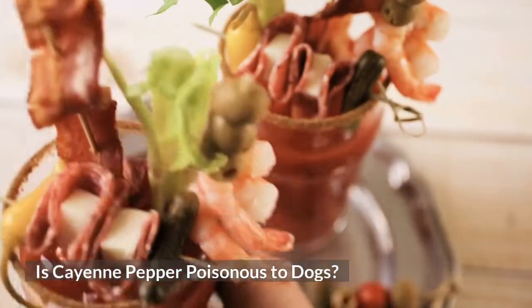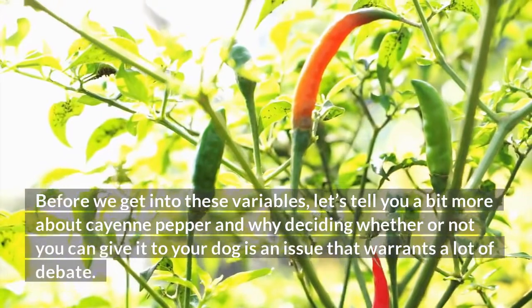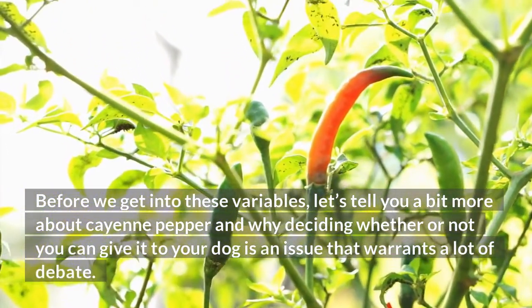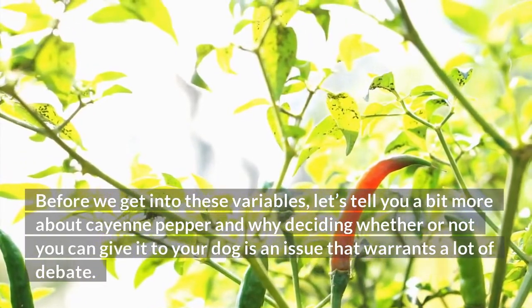Is cayenne pepper poisonous to dogs? The short answer is no. However, many variables go into this equation. Before we get into these variables, let's tell you a bit more about cayenne pepper and why deciding whether or not you can give it to your dog is an issue that warrants a lot of debate.